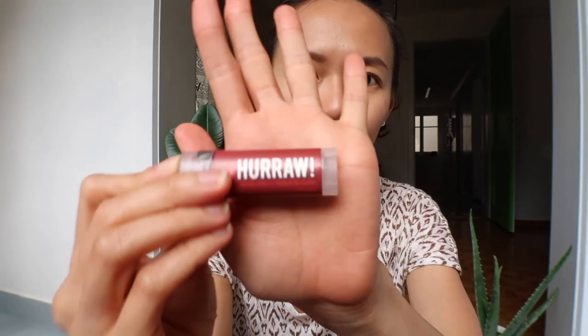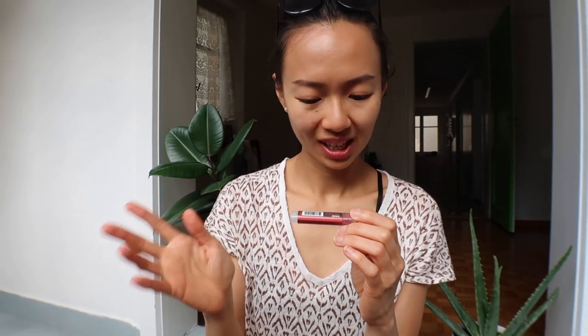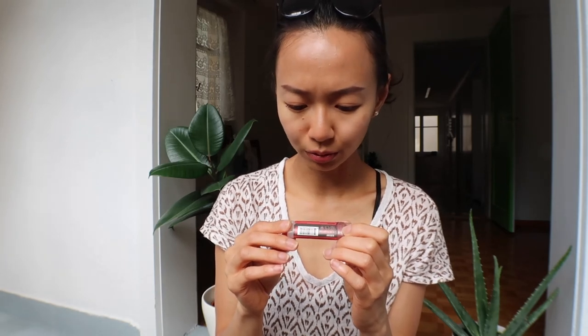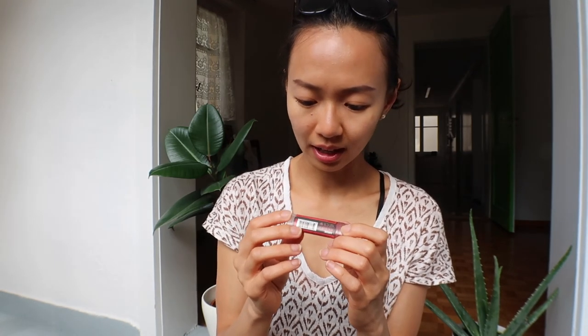Another lip balm — this brand is called Hoorau. It has a little tint in it, so it not only keeps your lips moisturized but also gives them a bit of pink color. It smells great, very cherry and berry. The great thing is it has only a few ingredients: sweet almond oil, wax, coconut oil, jojoba seed oil, castor oil, olive oil, fruit oil, and organic flavors. It's even organic and cold pressed.